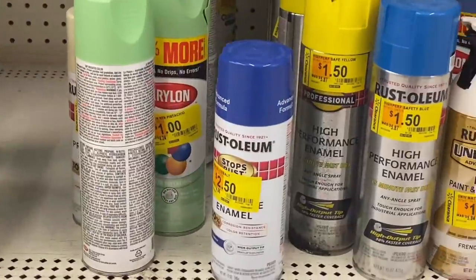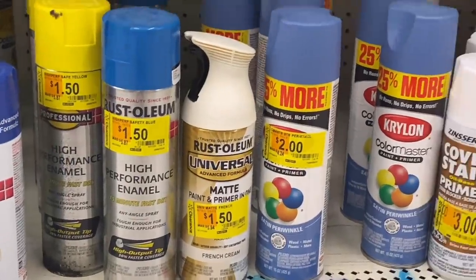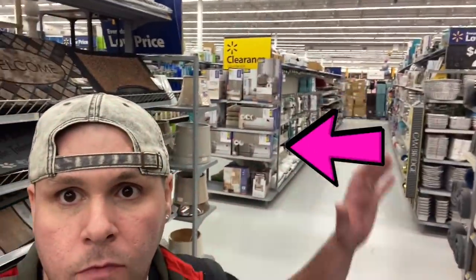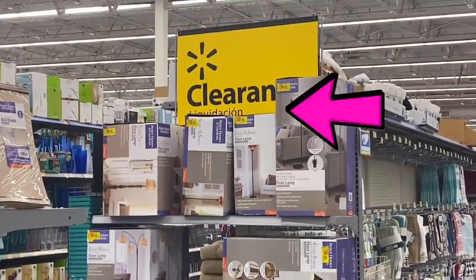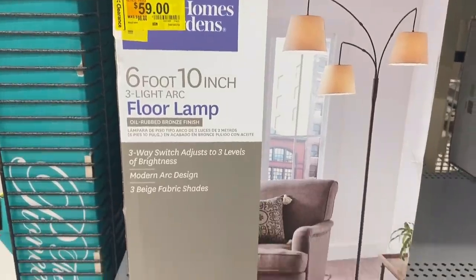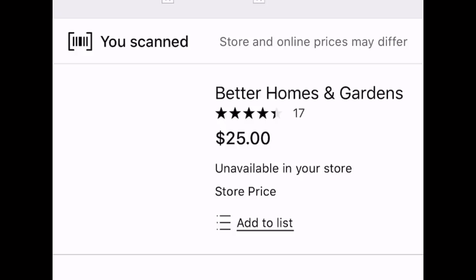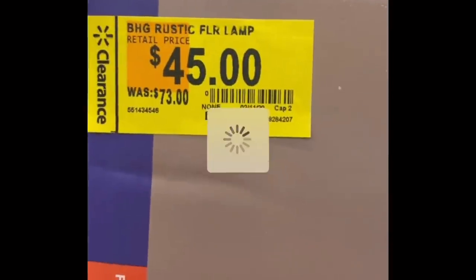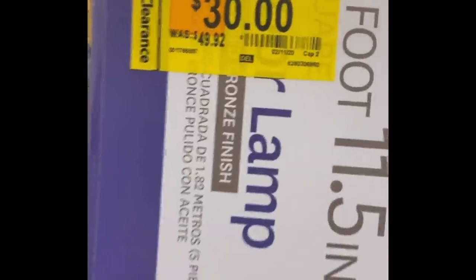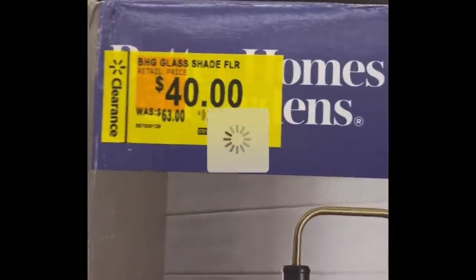There's some spray paint — lots of paint on clearance at Walmart right now. Check out this guitar; I actually made that using the same clearance paint. Now this gets exciting: look at this end cap. Lamp clearance is absolutely crazy in this store. For example, this lamp is regularly $98 but when you scan it it's only $25. This one is $73 originally but only $19. This was $50 but only $13, and this one was regularly $63 and it's only $15.